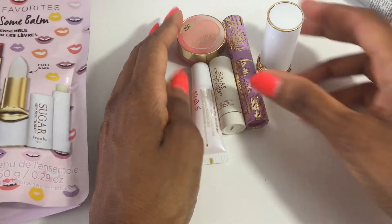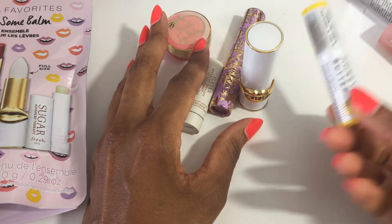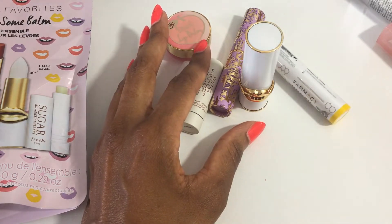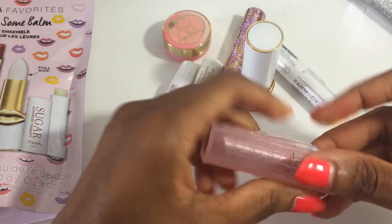I'm really curious to try all of these. The Farmacy balm is already a staple for me, and I really like having the Dior logo all over the Lip Glow packaging.